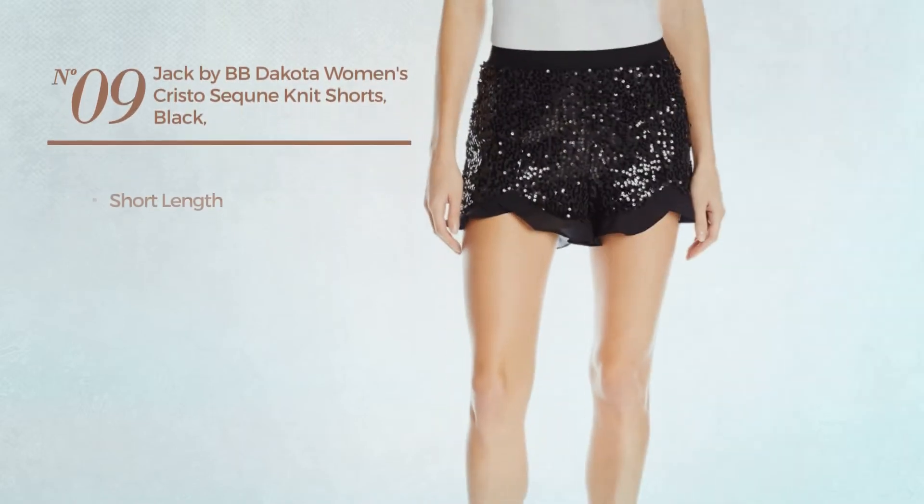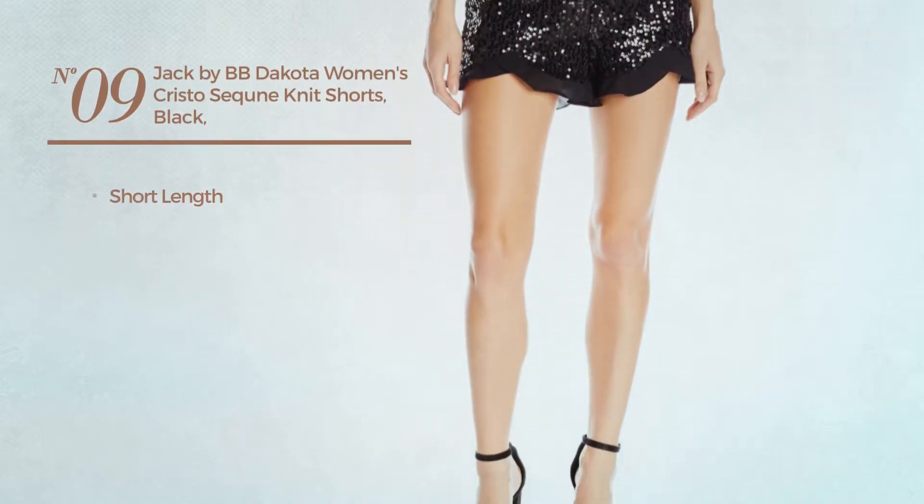Number nine: a short length shorts available exclusively in black color.